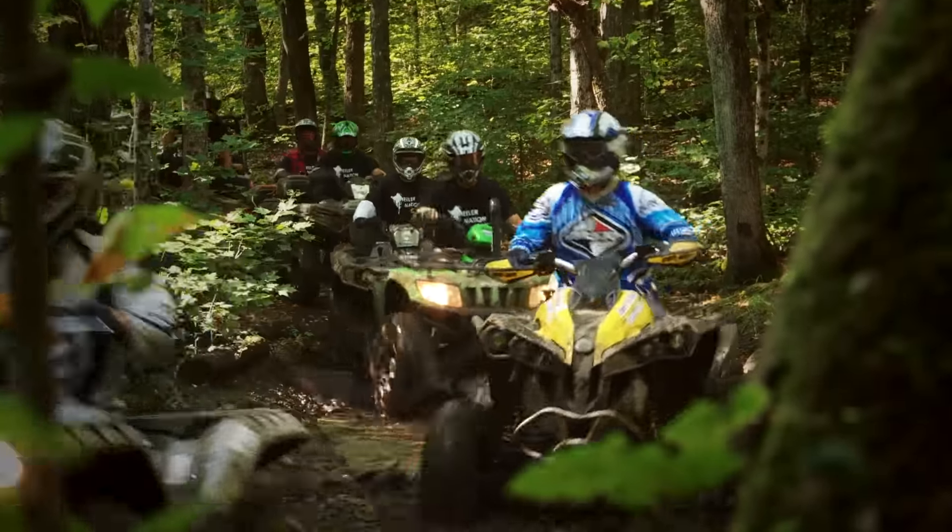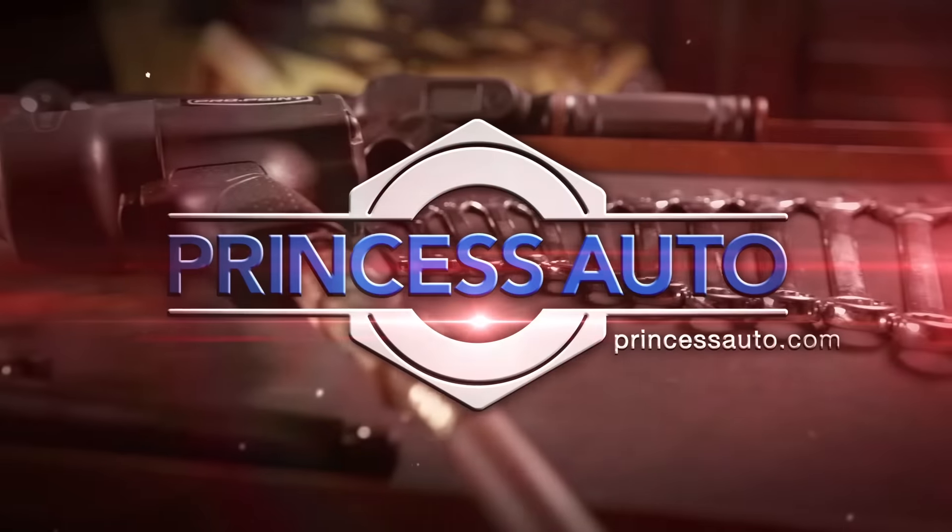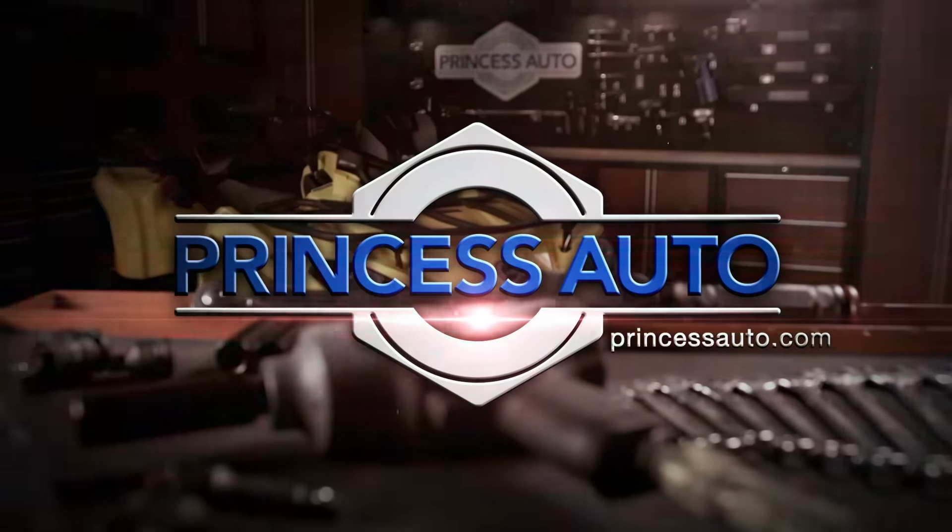Dirt Tracks is sponsored by Princess Auto — a unique world of equipment, tools and more.